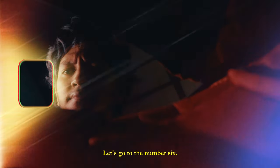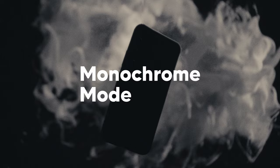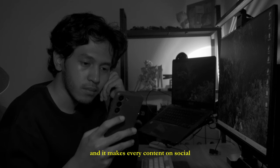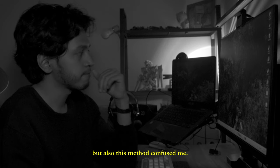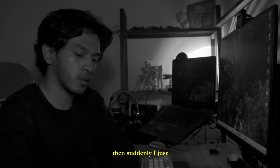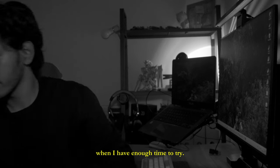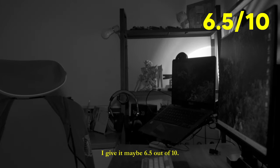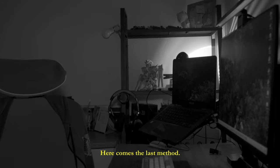Let's go to number 6: monochrome mode. I guess this one is the most underrated. I tried it for several hours — there are no colors, and it makes every piece of content on social media look so dull. But also, this method confuses me. I can't distinguish one thing from another. All the colors are grey, black, and white. Then suddenly I just had to disable it when I had enough time to try it. I give it 6.5 out of 10.